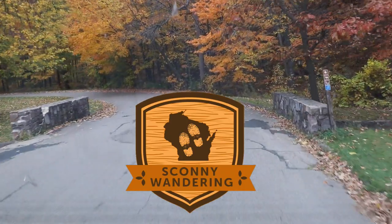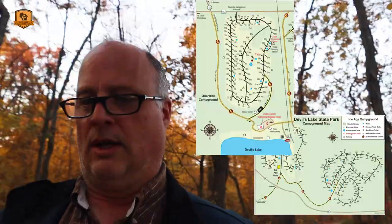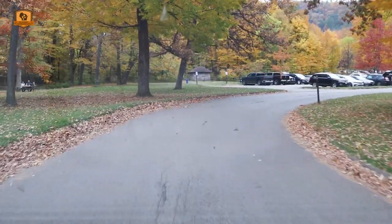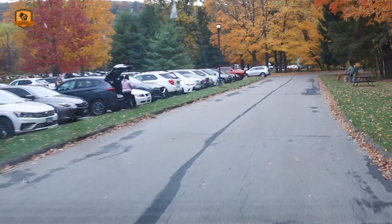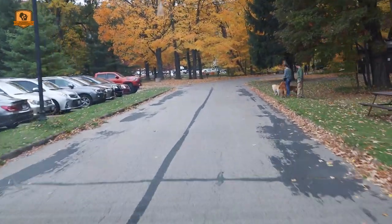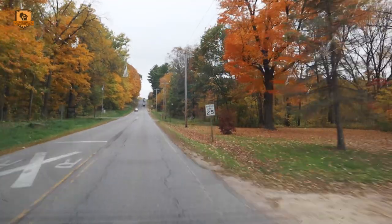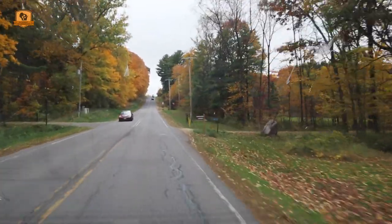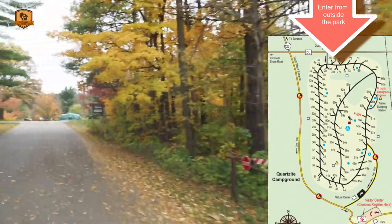Today I am in Devils Lake State Park doing some campground tours. Devils Lake State Park has three distinct campgrounds: Northern Lights, Ice Age, and Quartzite, each with unique characteristics. I'm here mid-October and have hit peak color, so I'm squeezing in these campground tours because some will be closing for the season soon — and some are already closed during the week.